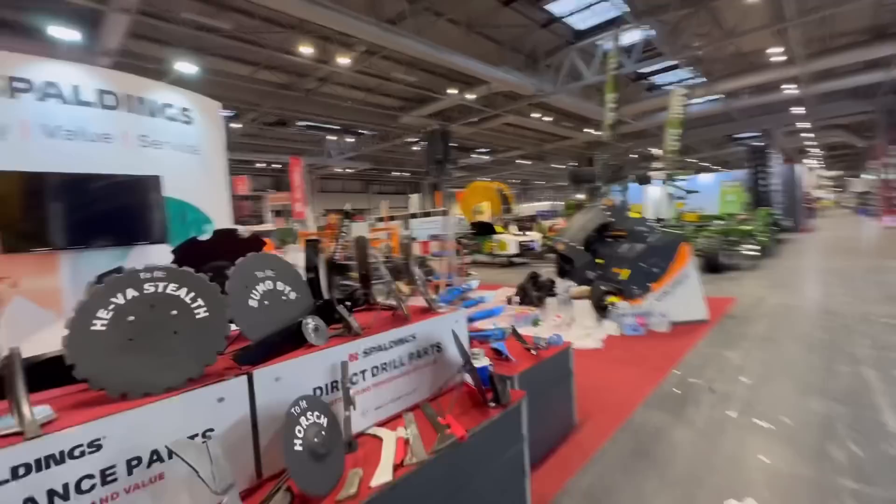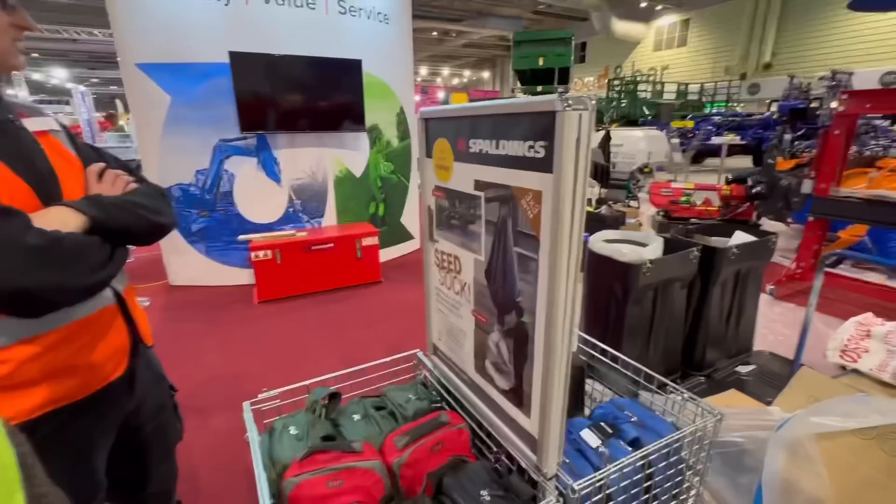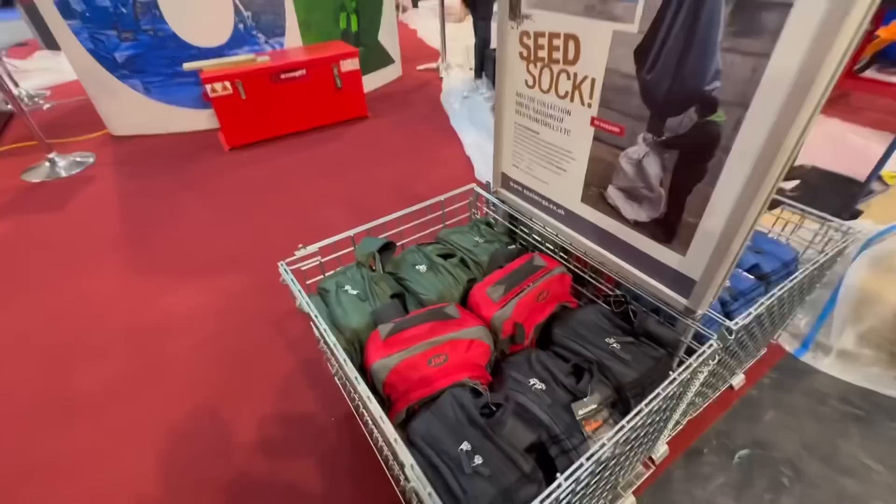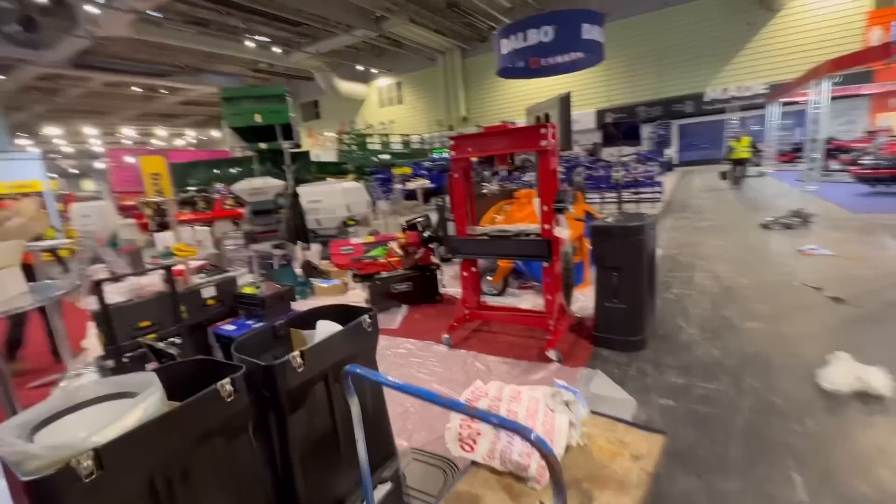The bar doesn't look very interesting — it's all water. If you come to the Spalding stand and find Max or anyone, you can buy a seed sock and it comes with a free rucksack and a hat. They'll post it to you if you don't want to carry it. What else have they got? Bamsaw — oh, that's a big press.